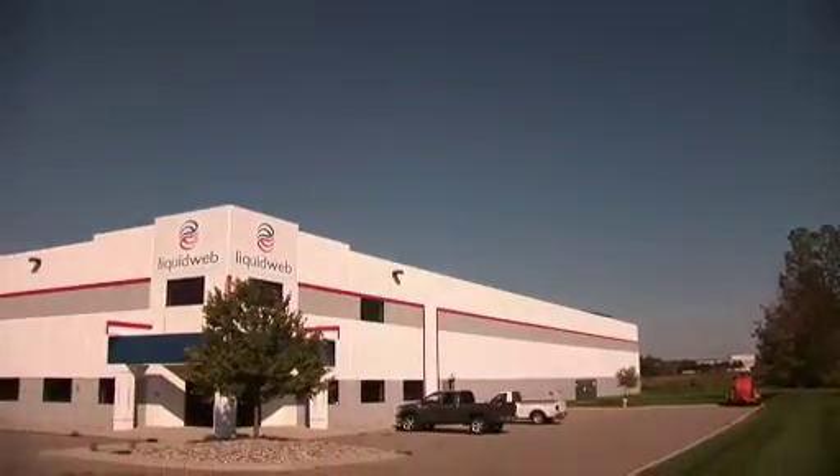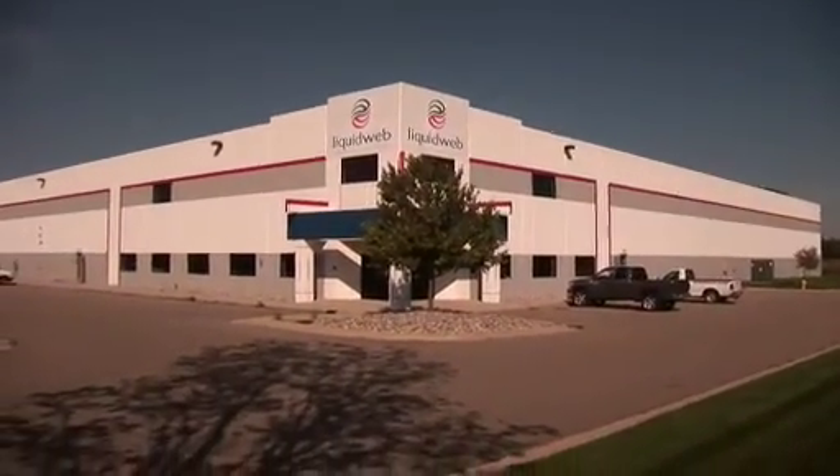Hi, my name is Chris Strand with Liquid Web and I'm the Director of Infrastructure. I want to take a brief moment to describe our new building, Data Center 3, and describe a little bit about what's going on, some of the challenges we're having with the project, and what we see for the project and when we expect things to be complete.